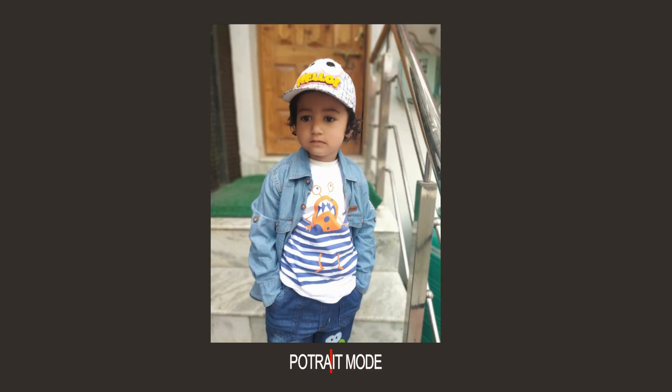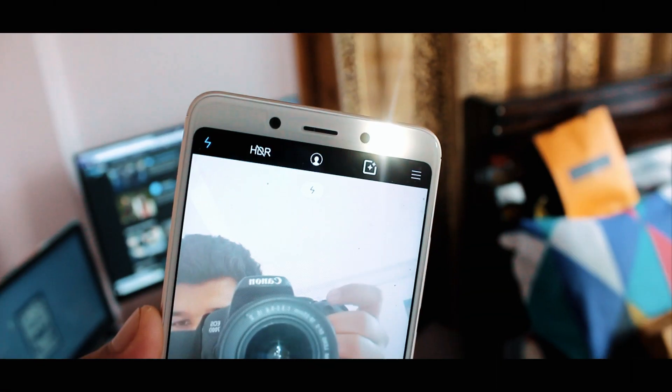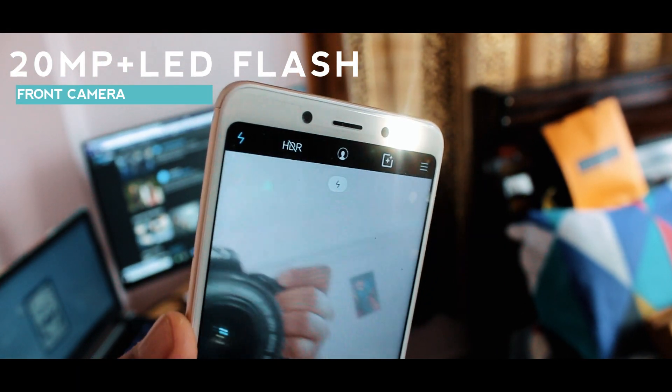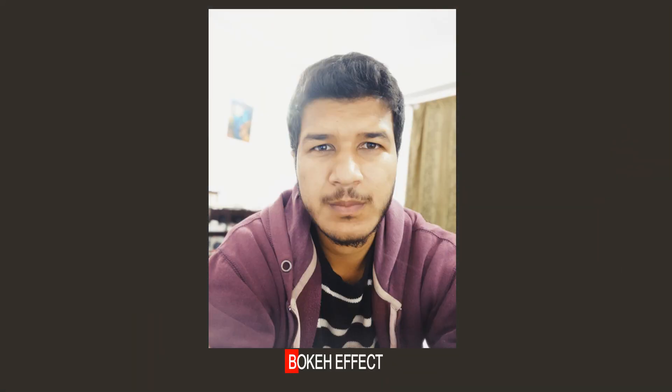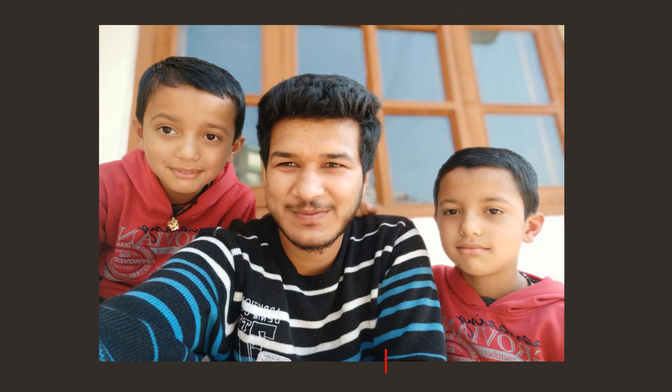Moving on to the front camera — it has a 20 megapixel sensor with f/2.2 aperture and 1.2 micron pixels. Here are some shots taken by the front camera, and it also comes with HDR, which is really, really nice.